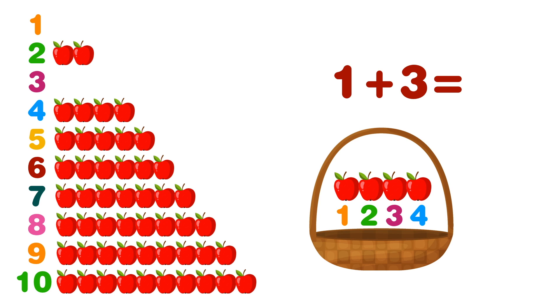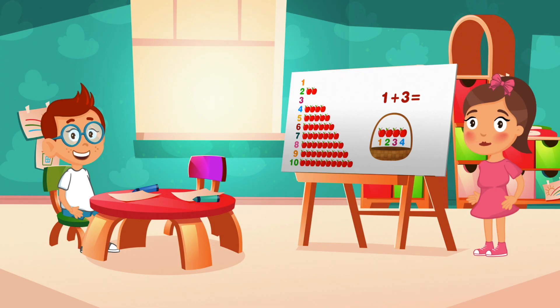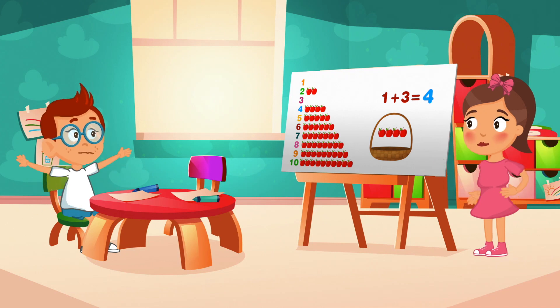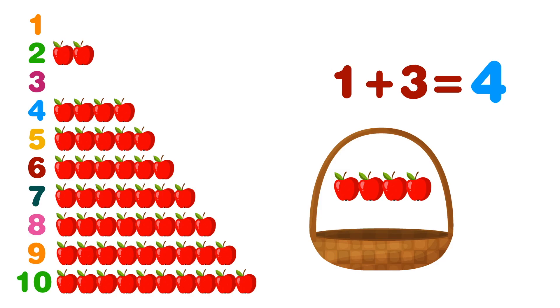Okay, this is easy: one, two, three, four — we have four apples! That was it! Yep, see, it wasn't that difficult. This is called addition. Wow, this is like a game! So shall we check the next one? Hey kids, you can play with us too if you like!